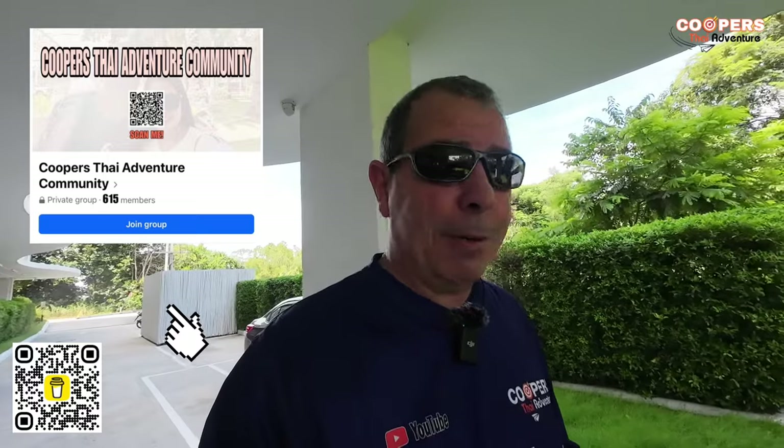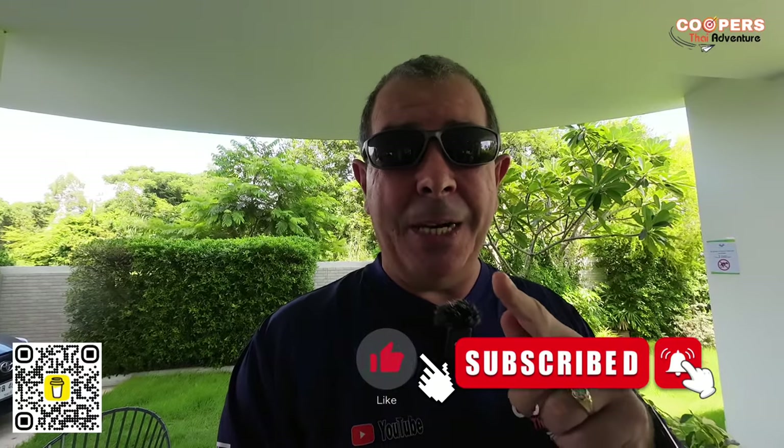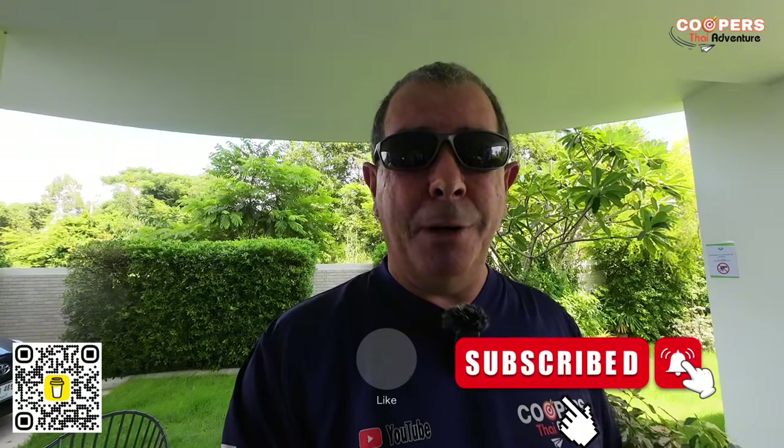We've created a Facebook group with almost 600 subscribers where we talk about things we can't discuss on YouTube. To join, hit the thumbs up on any video, subscribe, then go to the Cooper's Thai Adventure Community on Facebook banner and answer four questions: Are you a subscriber? Do you support the community rules? And why do you want to join? Over a hundred people from our channel have already moved out here and they're giving great advice to newcomers.